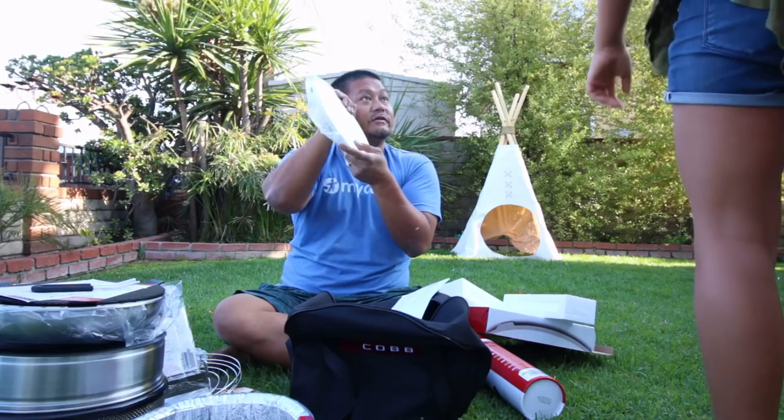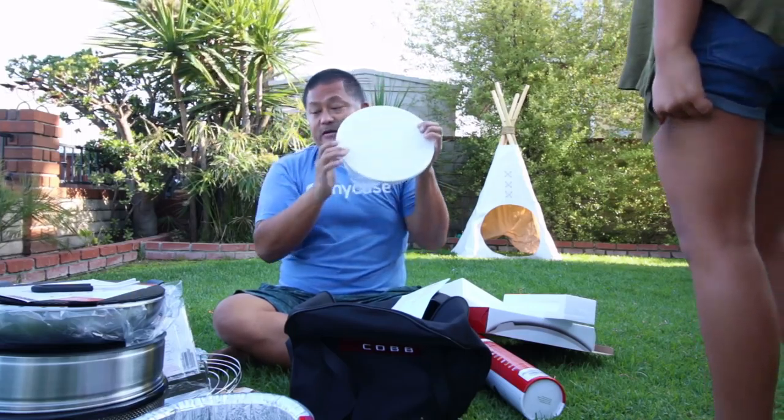Ava, this is gonna be your favorite accessory. We're gonna make pizzas in this grill.